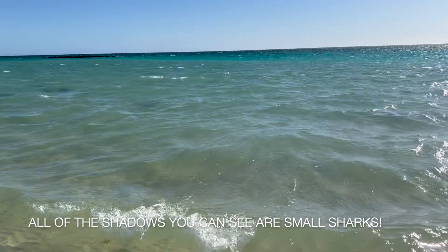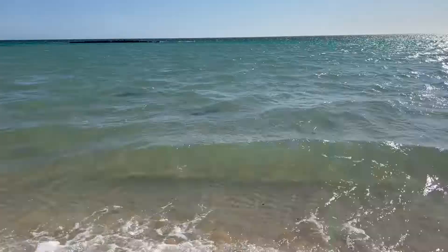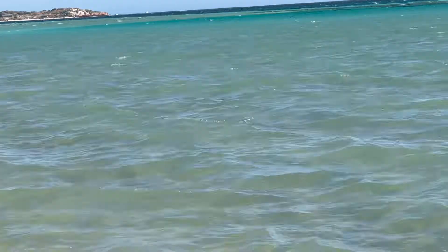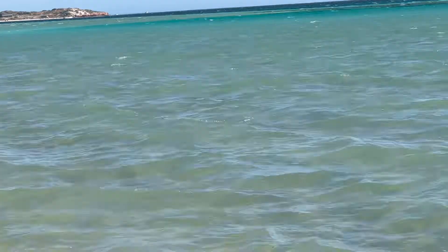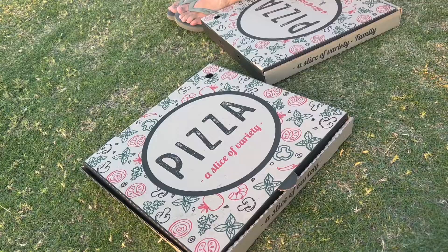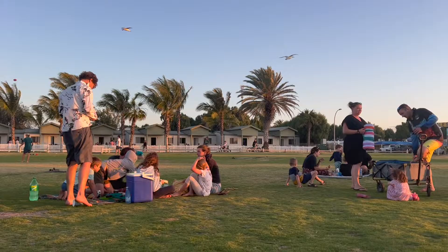There's a big one there — oh wow, look how close they are! All of those dark shadows — there's like three here! It's about sunset now; we just got some takeaway pizzas from Reef Bar. This is the communal grounds in front of the sea.